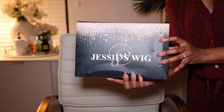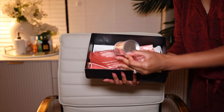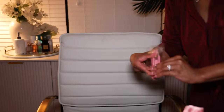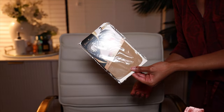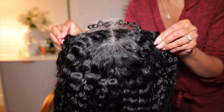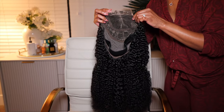Your wig is going to come in the Jessie's Wig box, and inside that box you receive your wig, but you also receive other gifts. I received a makeup sponge that I actually use later, a wig storage bag, some travel makeup brushes, an elastic band, lashes, and the wig cap. As for the wig, this is the curly closure wig. It has a kinky hairline on the 4x4 closure, 180% density. Inside the cap are three combs, adjustable straps in the back, and it comes with a piano key elastic band so you can wear this wig glueless.